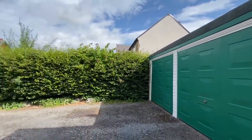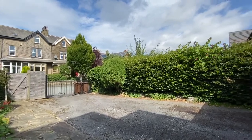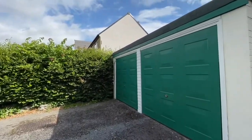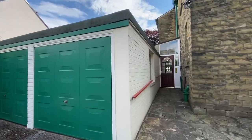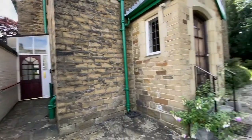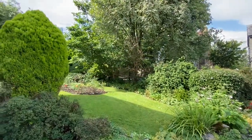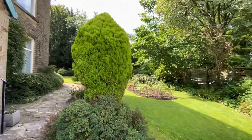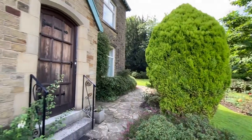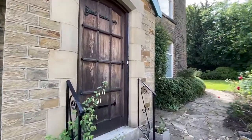Before heading inside, we have this gated driveway — a good-sized driveway that leads up to an attached double garage which has some associated stores at the rear. As you can see, there are very established gardens. Heading up to the front door.